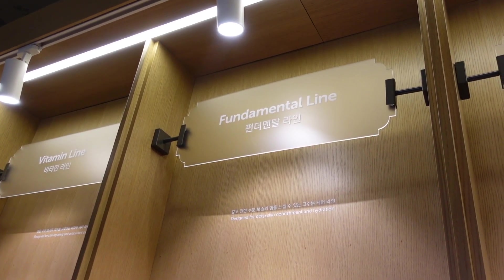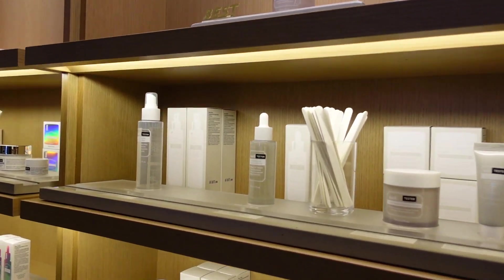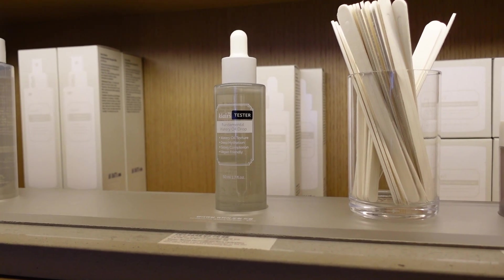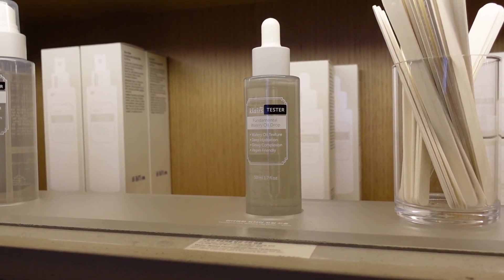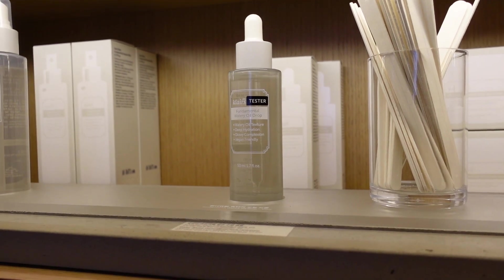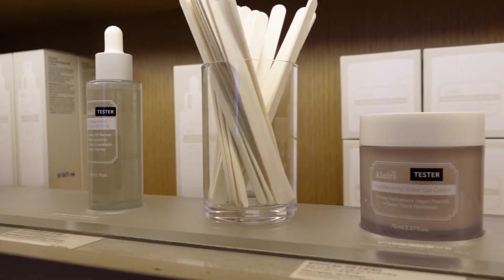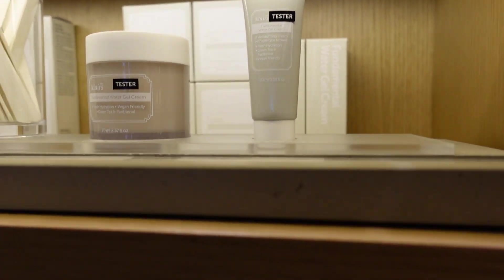So we were just saying the fundamental line is our favorite. Actually this product here is my favorite because I think a lot of people might get scared by the fact that it says oil, but this one is really lightweight. It absorbs really nicely and doesn't leave any residue. I personally have combination dry skin and I find this is the perfect amount of hydration for me. But this fundamental range is really good for those with sensitive skin as well.